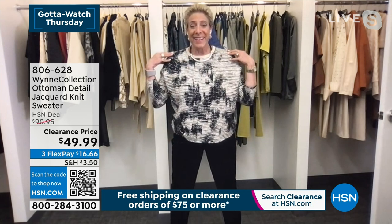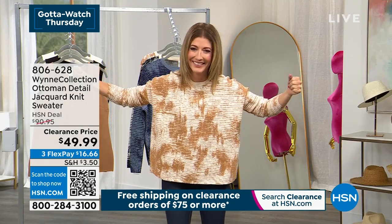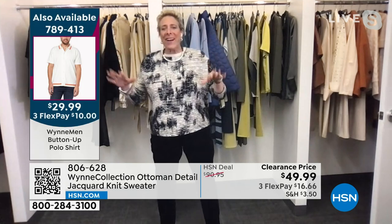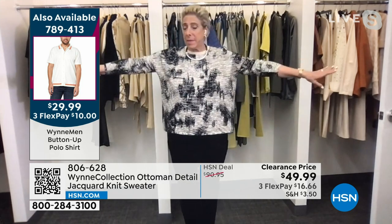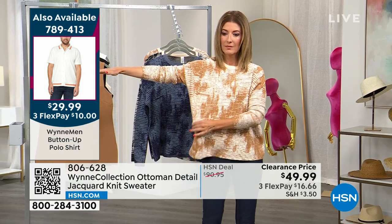I just got an update from my producer saying he hopes we have enough items for the rest of the hour — but that's a good problem to have because we can go back to our best sellers. We have three colors remaining: ecru, dark camel, and black in extra extra small through 3X. This is a beautiful tank that was $57, now $24.99 — the lowest price ever.